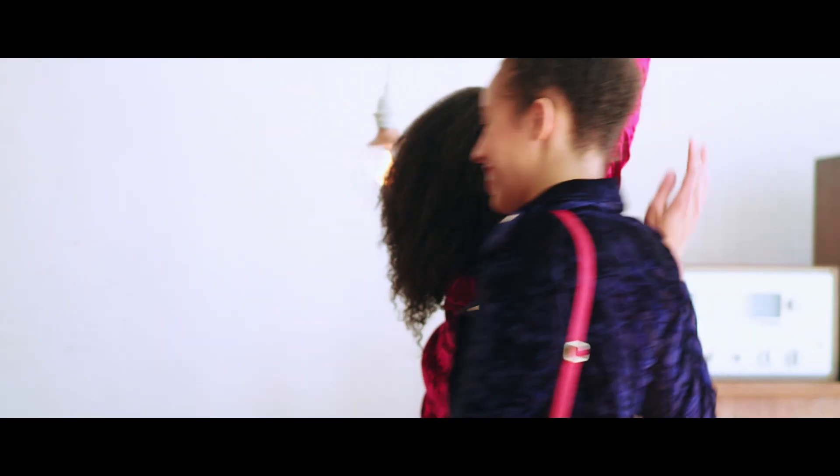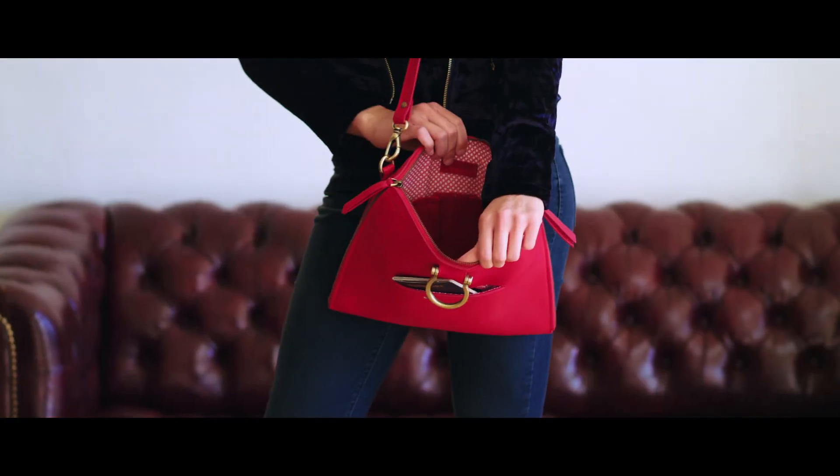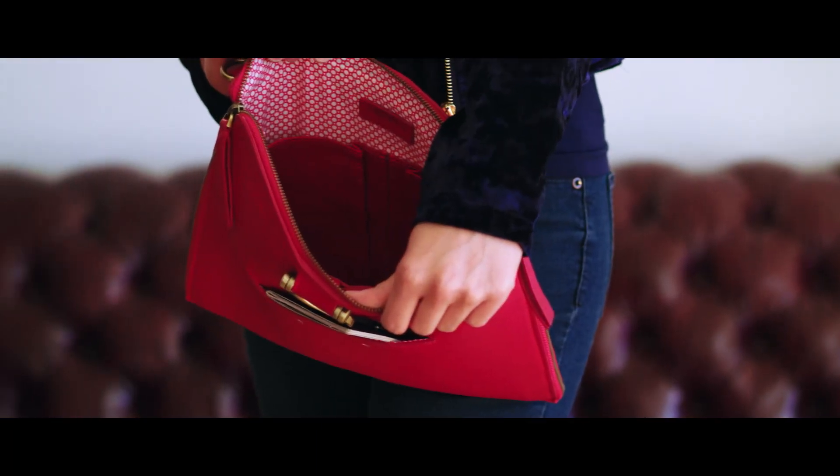Crossbody bags are always a go-to for traveling. And whether you're running to catch a flight, exploring museums, or walking around town, you'll love to have everything you need close at hand with the M Crossbody.